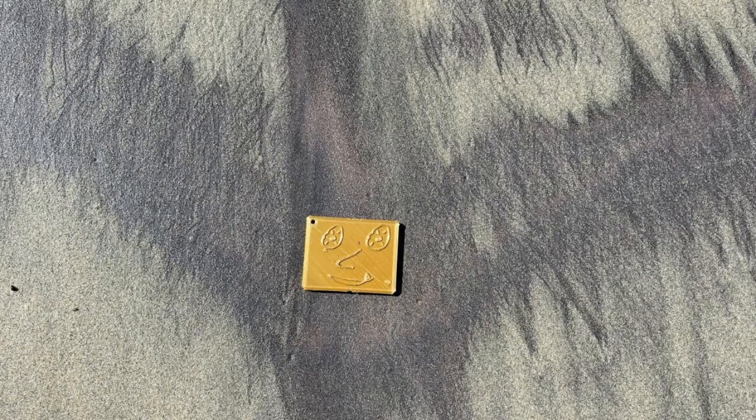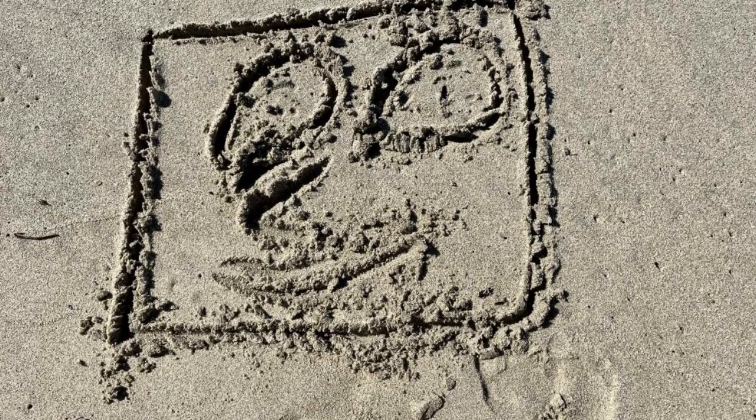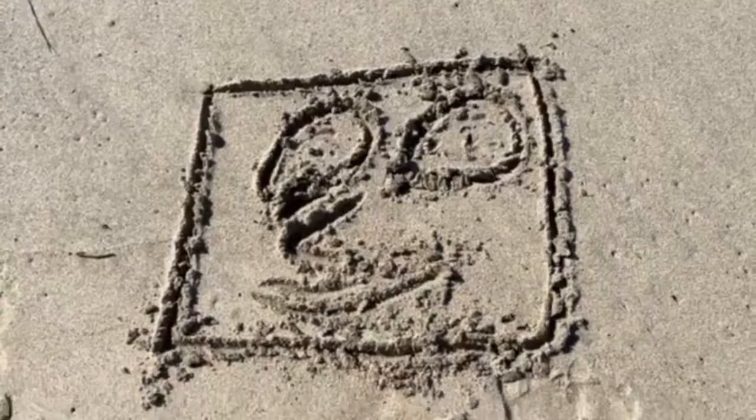I enjoyed playing in the sand, and on top of regular sand-colored sand, the beach also had this cool purple sand. After checking out the sand, I made Sand Michael to add to the already expansive Michael Cinematic Universe.